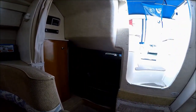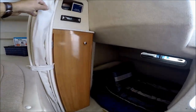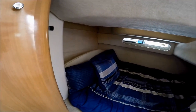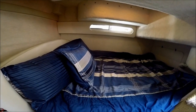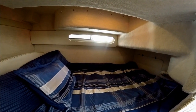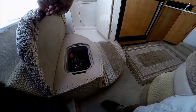Moving aft to the mid cabin, we see we've got our privacy curtain right here, a nice hanging locker, and stereo above. Back here is our double-wide mid cabin, full beam. If you notice, it also has its own window for air and light. Circling back around, under the steps there's more storage.